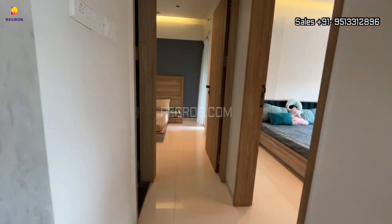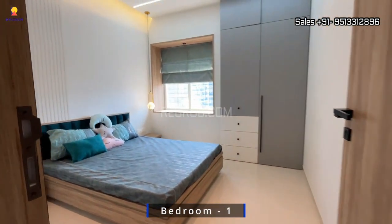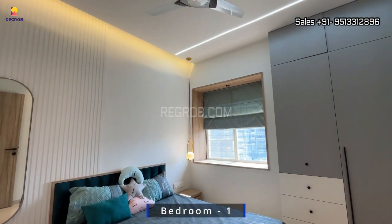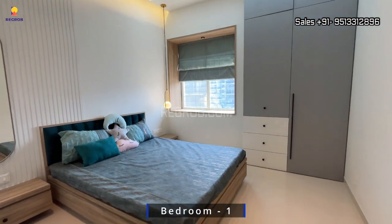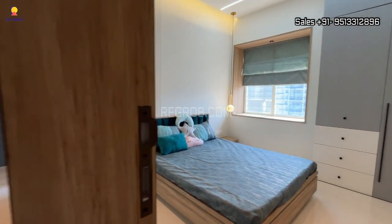Now let's move forward. Here comes the first bedroom — the room is nicely designed with a decent interior.